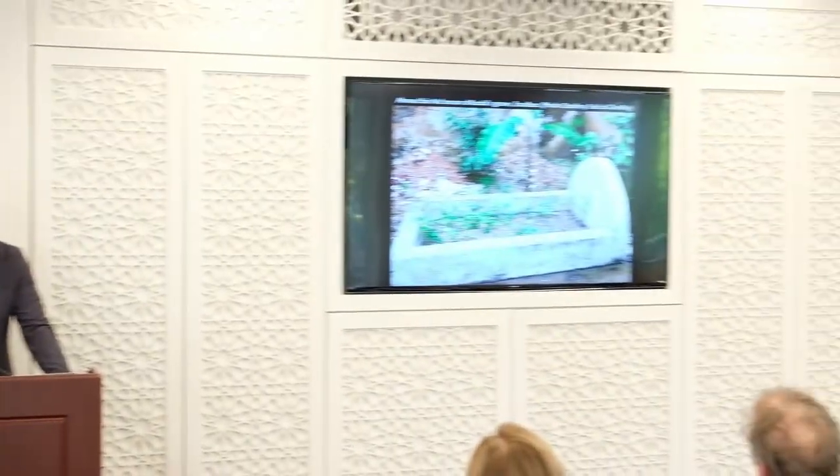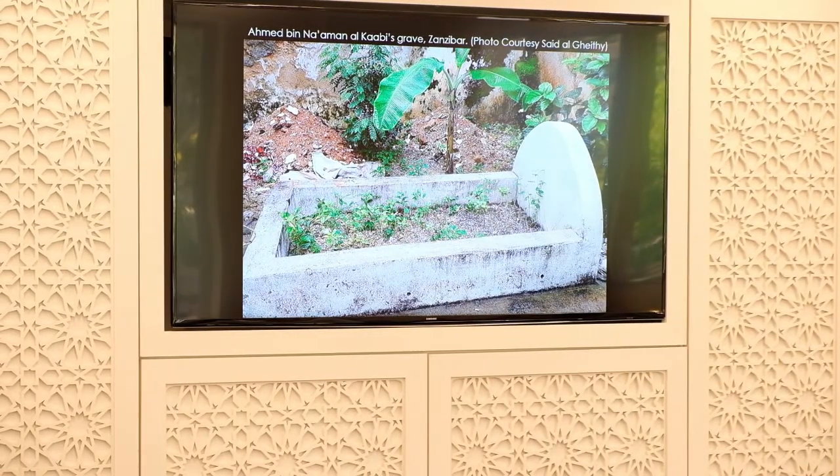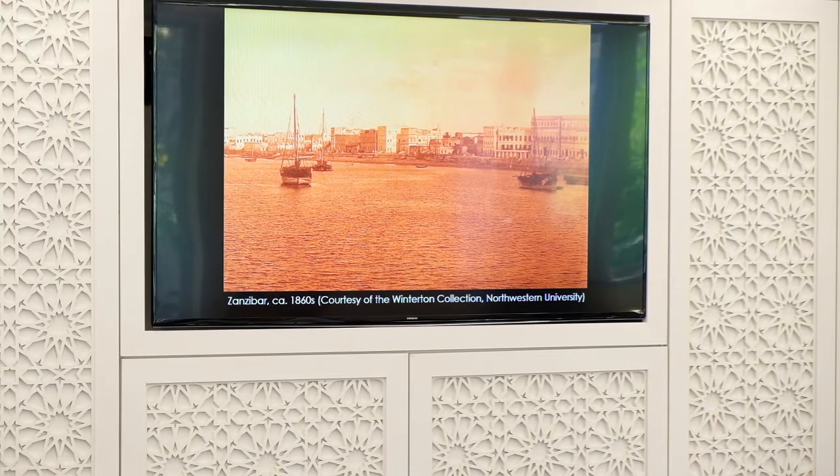After Said Said's death in 1856, his successors continued to dispatch ships — and this is why the Sultana's story is really just the beginning of a much longer story of Omani–Zanzibari relations with the wider world, both the Indian Ocean world and the Atlantic world and even beyond. By the way, this is an image from Zanzibar of Ahmed's grave in Zanzibar town. Said Said's successors continued to dispatch ships to London, to Marseille, but also to Bombay and throughout the Indian Ocean. Here is an image of Zanzibar slightly later, in the 1860s, as the city grew exponentially at mid-century.